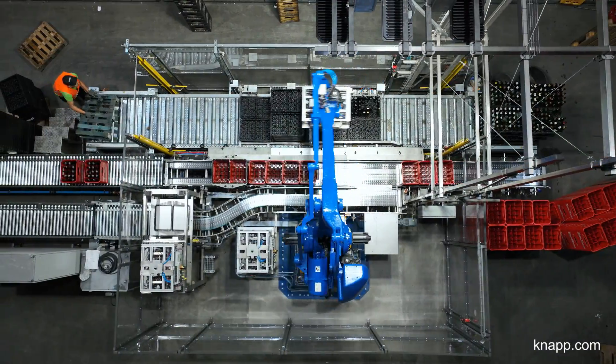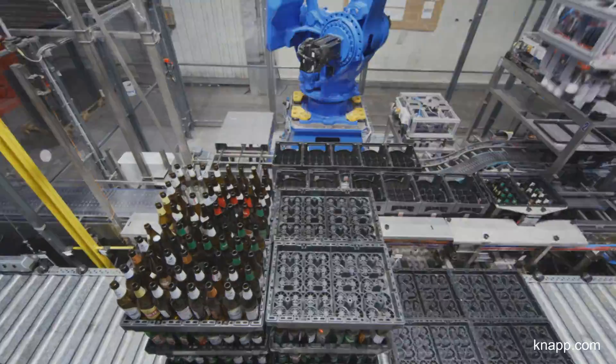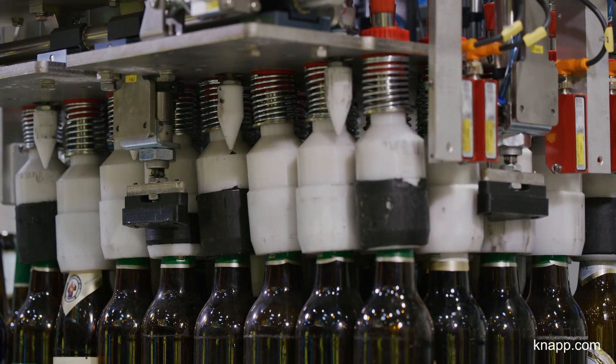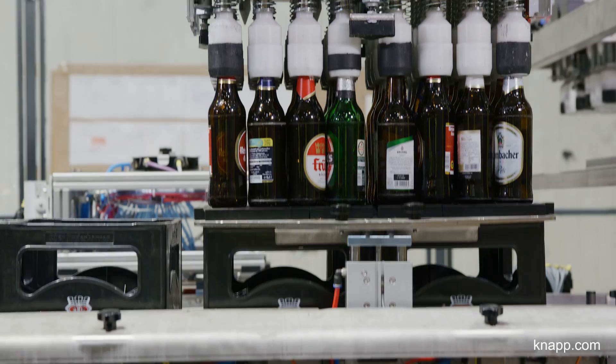We've also installed the Logipak Repacker for the first time here at Logipak. We directly refill crates that are emptied during sorting and then automatically return them to the automatic sorting process.